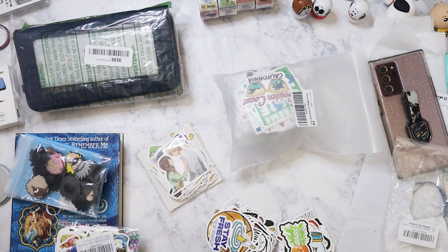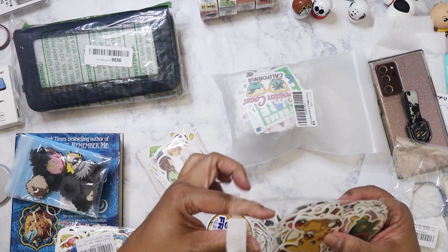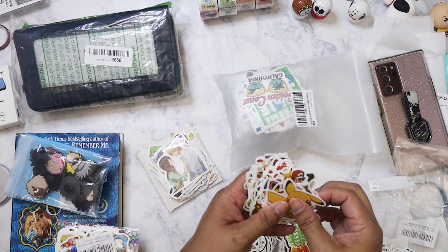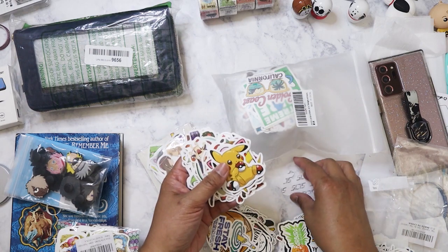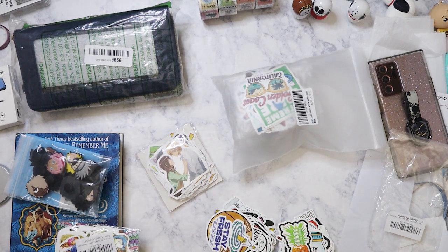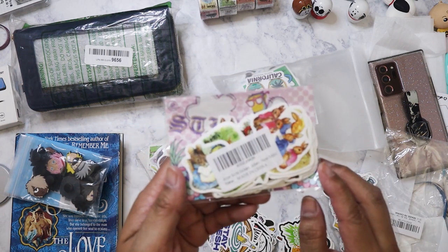Now getting on to more anime stickers — this pack is for my nephew who is obsessed with Pokémon. I have a cousin who is also obsessed and was able to show his Pokémon collection to my nephew, who was so impressed. My nephew PJ is going to be so excited. I need to go through these to see if there's a Charizard, since that's the Pokémon everybody wants when collecting cards.